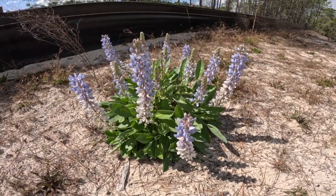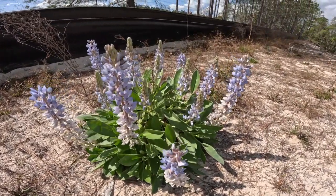Look at this cool flower out in the middle of nowhere. It must be a real Florida native.